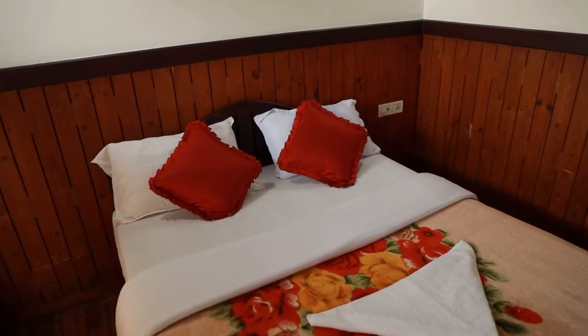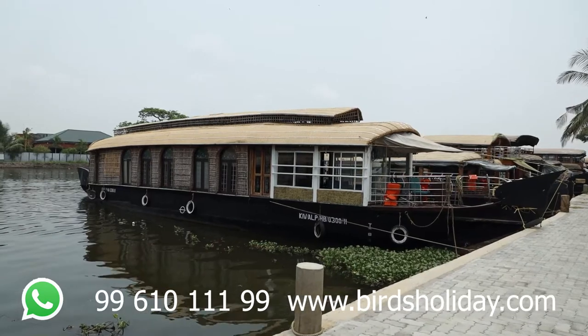After the first bedroom, a small wash area comes. Moving forward, we can see the second bedroom on the right-hand side — this is the second bedroom.